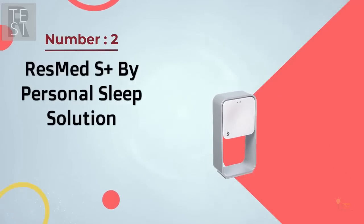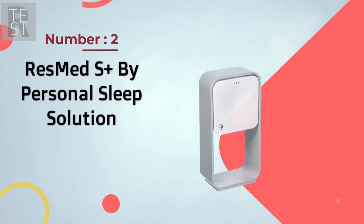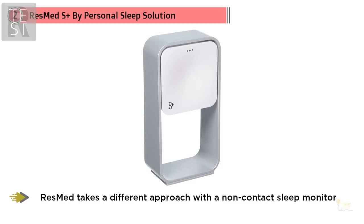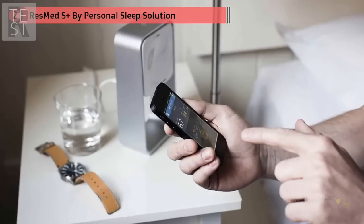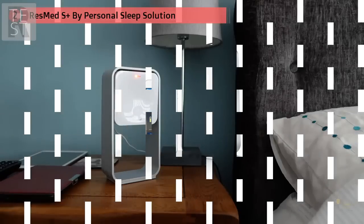ResMed takes a different approach with a non-contact sleep monitor. Despite sitting on the bedside table, it claims it can accurately monitor breathing, heart rate, movement, and overall sleep quality, all while keeping tabs on noise, light, and temperature levels to deliver feedback on how you can improve your environment.